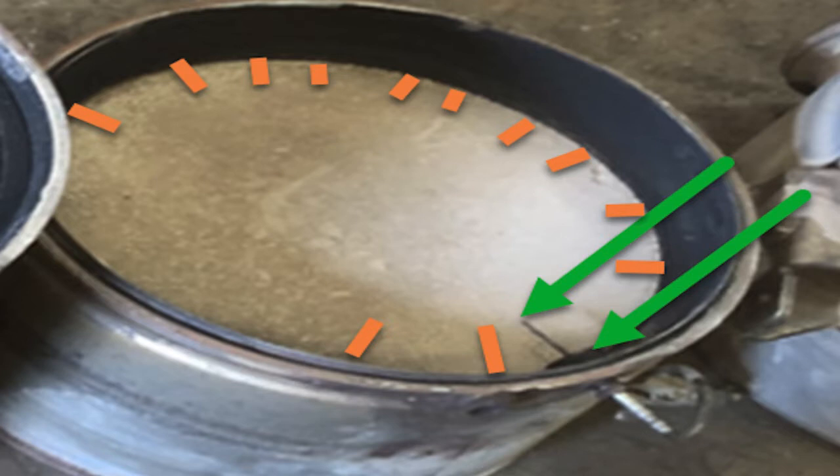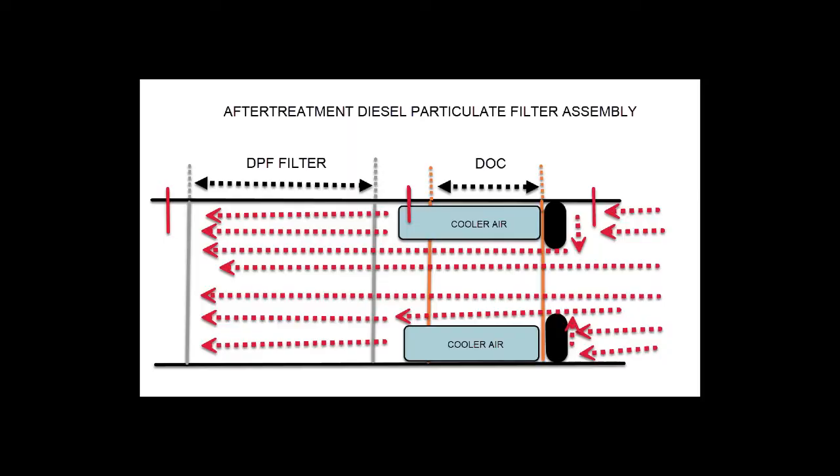The orange lines represent the area where soot would build up if you're having trouble with face plugging. If that area becomes completely plugged with soot, then we're not able to measure temperature. This illustration represents a diesel oxidation catalyst shown on the right and diesel particulate filter shown on the left, bolted together as an assembly. The three red lines on top represent the temperature probes, and the dashed arrows represent heat traveling through it.